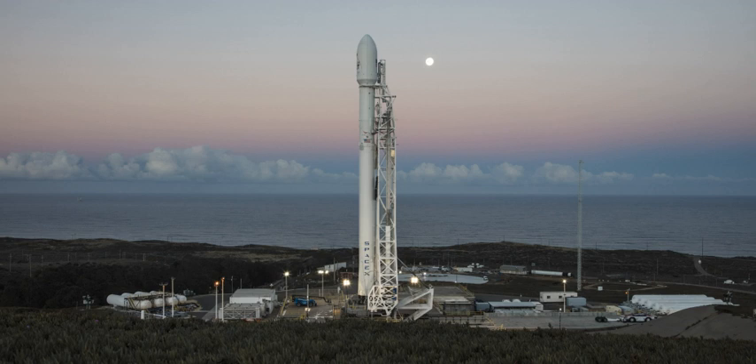Space Launch Complex 4 is a launch and landing site at Vandenberg Air Force Base with two pads, both of which are used by SpaceX for Falcon 9 launch operations, operating as Landing Zone 4 for SpaceX landings. The complex was previously used by Atlas and Titan rockets between 1963 and 2005.